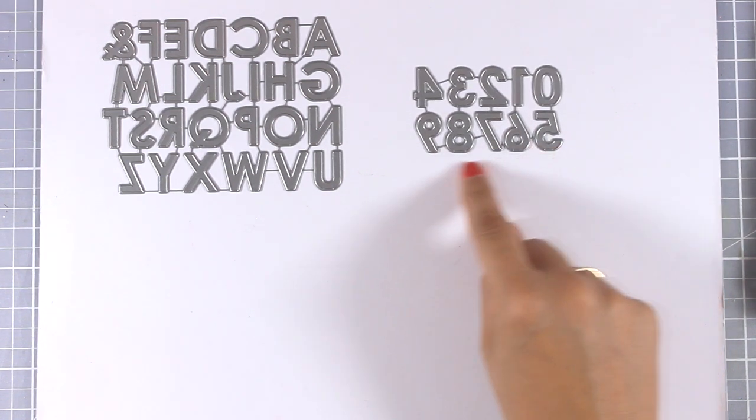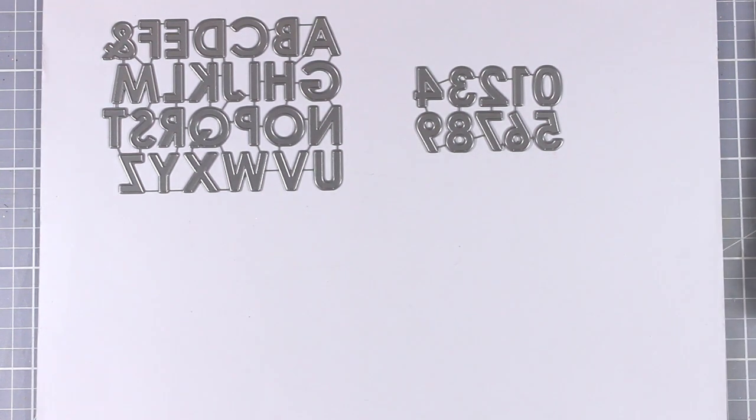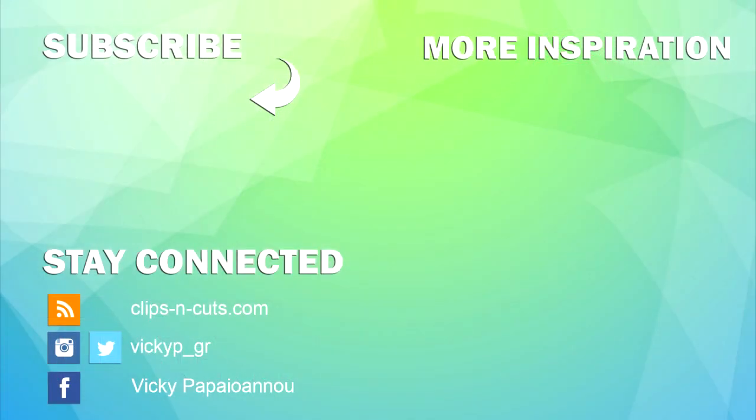There are also Pop-Up Numbers — this is actually free with $60, so if you order more than $60 you will get this die for free. It's the exact same concept as the alphabet, where the number doesn't cut out all the way. Those were all the products released by My Favorite Things for September. You'll find links to all of them in the description below and on my blog. I'll see you tomorrow where I'll be creating eight cards putting most of these supplies to use — thank you all for watching and have a great day!